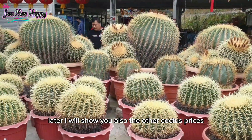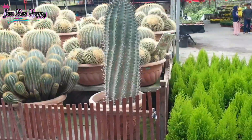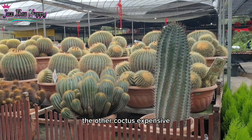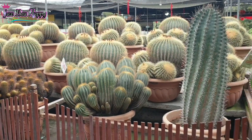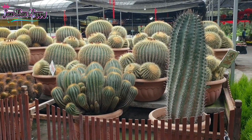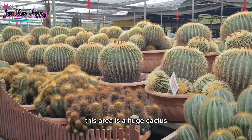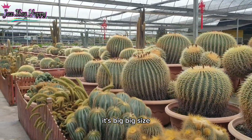Later I will show you the other cactus prices, so keep watching. Some cactus are expensive, others are quite cheap. Only this one area has the huge cactus — big, big size.